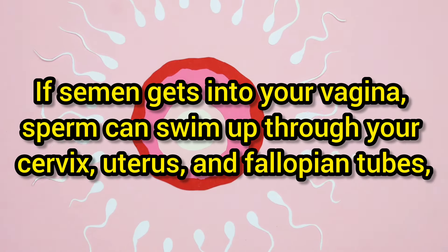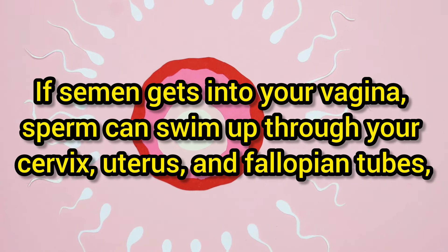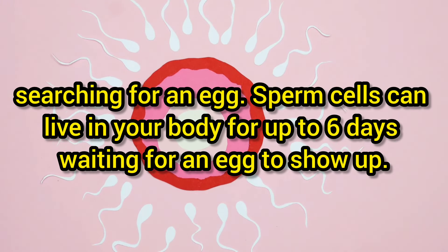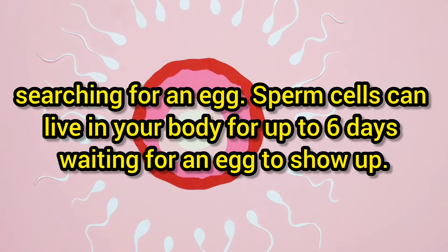If semen gets into your vagina, sperm can swim up through your cervix and into your fallopian tubes, searching for an egg. Sperm cells can live in your body for up to six days, waiting for an egg to show up.